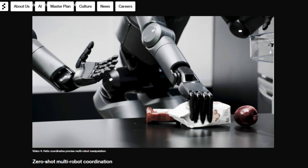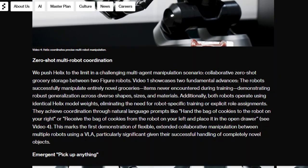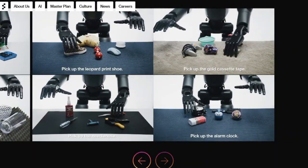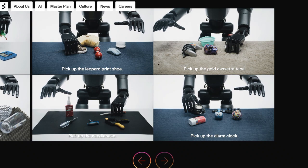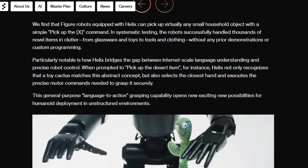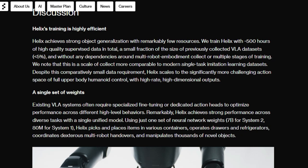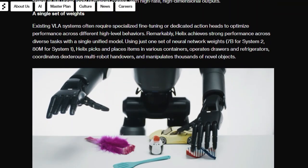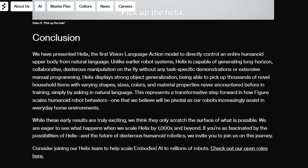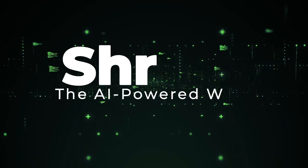Helix's architecture is built around two complementary systems: a VLM for scene understanding and language comprehension, and a fast visual motor policy for translating that understanding into real-time actions. This System 1 / System 2 approach allows Helix to generalize to thousands of novel objects, while maintaining the speed required for smooth, reactive control. In fact, Helix is so efficient that it can run entirely on low-power embedded GPUs, making it ready for commercial deployment. With Helix, robots can now pick up anything simply by following natural language prompts, opening up exciting possibilities for their use in our daily lives.